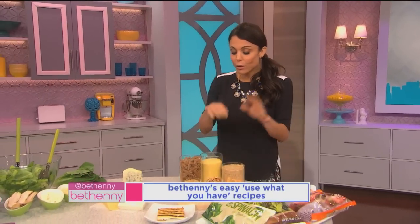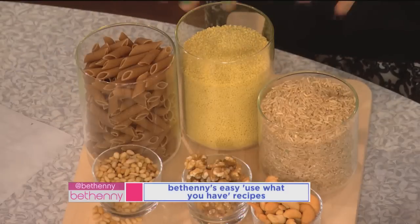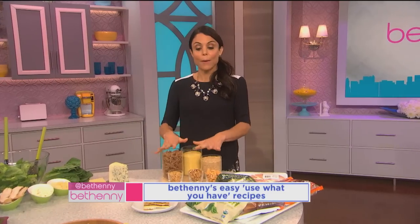You can fill in your own grains, but I always have whole wheat pasta in different shapes. I always have couscous. I always have quinoa, which is the high protein grain. I always have brown rice. This stuff all stays in your cabinet — that's the grain department.